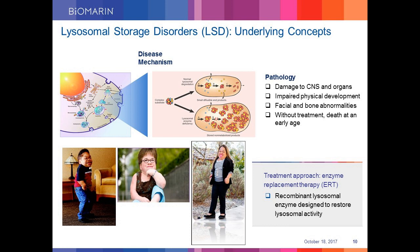What kind of pathologies can occur due to LSDs? Patients with LSDs suffer a number of symptoms like damage to the central nervous system and vital body organs, impaired physical development, facial and bone abnormalities, and without treatment, death at an early age. At BioMarin, our approach to treat lysosomal storage disorder is to replace the missing enzyme in the body with a recombinantly produced enzyme in CHO cells growing in bioreactors, that successfully restores the lysosomal activity.